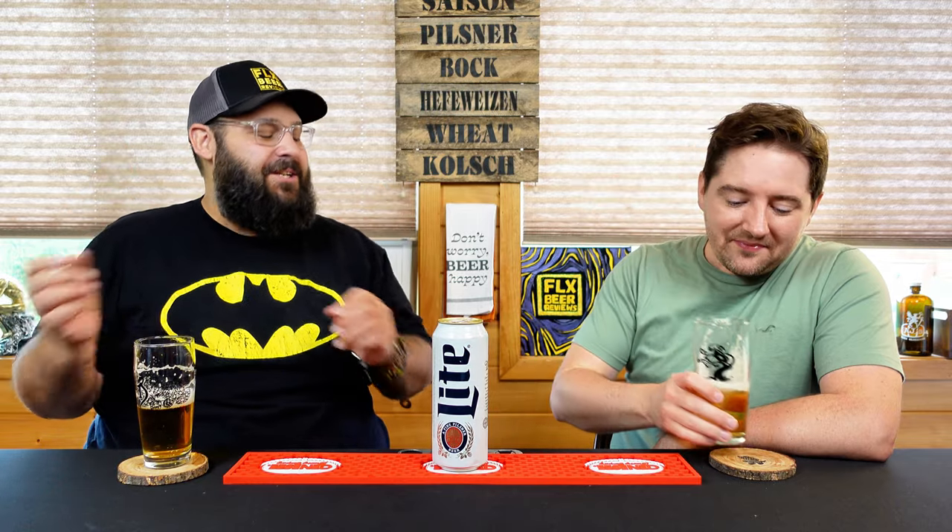It's freaking delicious. This is every Americana sports stadium, NASCAR, driving, concert — this is the beer. The first couple sips and I'm like, I wish we had some wings. I just want some bar food, some tailgate vibes. I'm not describing the beer, I'm describing what the beer makes me feel. But Mike nailed it on the head.